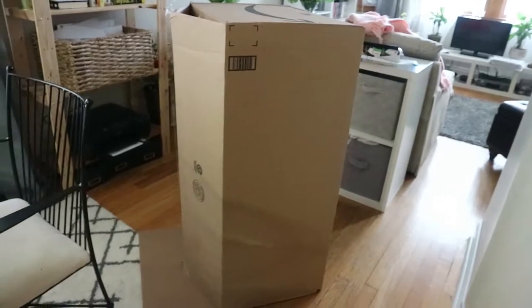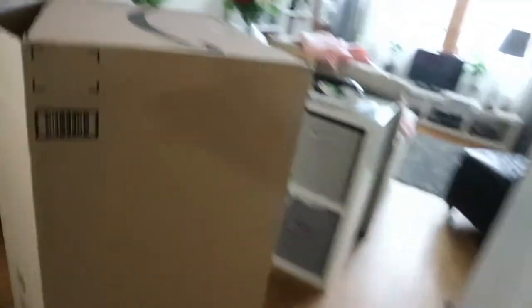Let me show you how it came in the box. I don't know what's up with Amazon and their packaging — they threw this thing in the most gigantic box. Do you see how big this box is? This is the box it came in.